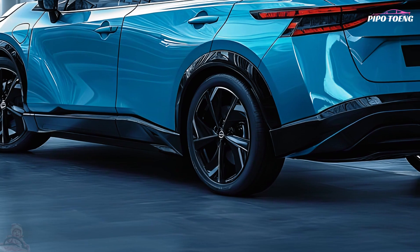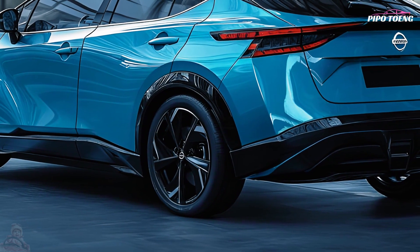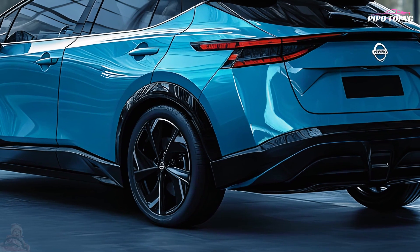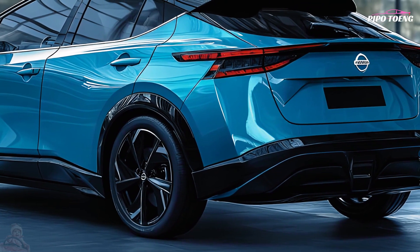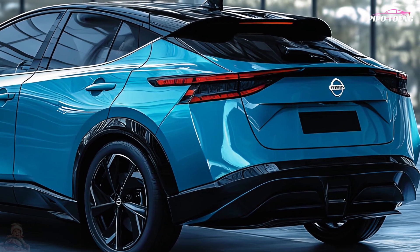The sculpted exterior gives the Leaf a sleek, futuristic appeal. It boasts 16 or 17-inch alloy wheels that boost aerodynamics and appear modern depending on specification.